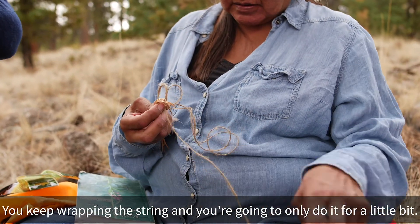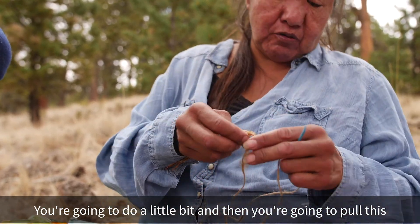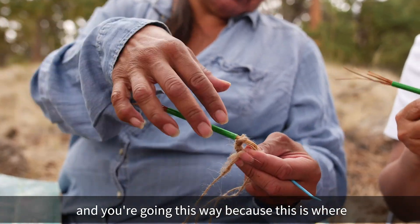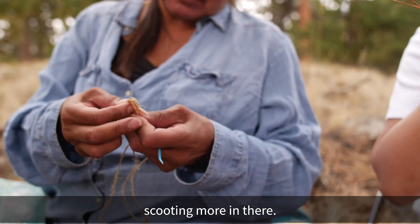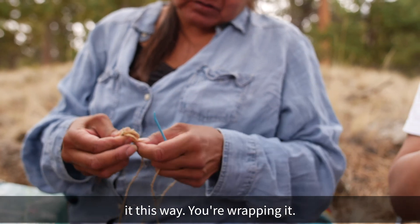You keep wrapping the string around it, and you only do it a little bit at a time. Then you pull through — see where your needle comes out this way? As you go this way, you keep stuffing more needles in, scooting them in, wrapping as you go.